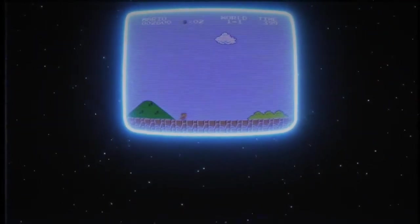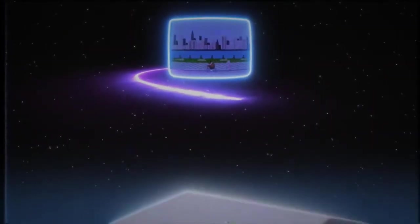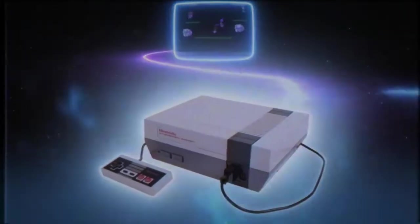In late 2016, Nintendo released a plug-and-play style system based on the NES, known as the NES Classic or NES Mini to some. It ended up being a huge hit — so much so that Nintendo could not keep up with the demand, making the system extremely hard to find.